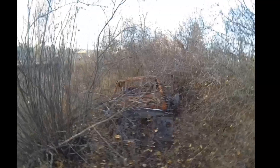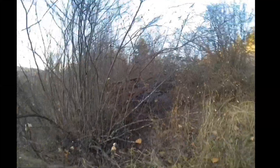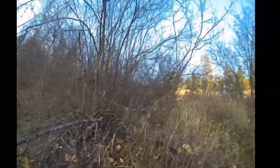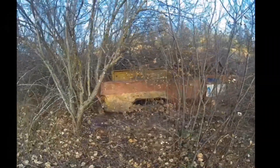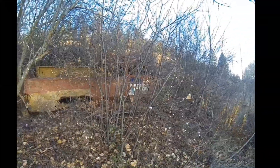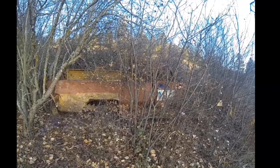Yeah, let's see if we can get a better shot of that. Oh my. Well, it's a fixer-upper. I think I'll just put this on my back. But I don't think the magnet is going to take this out of here.